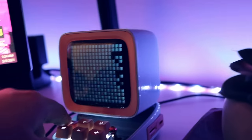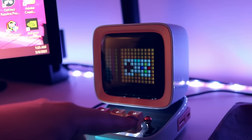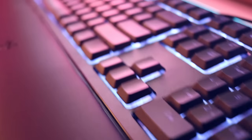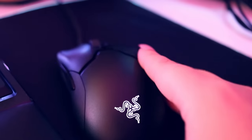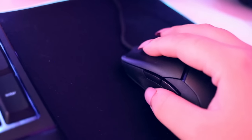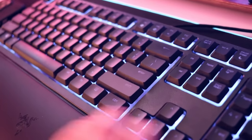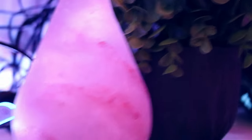This here is the Divoom Ditoo — the retro pixel art speaker you see all over gaming Instagram pages. Right now it's displaying a pixel art of Ash and Pikachu from the original Game Boy games — it's Pokémon again, big surprise. For my peripherals, I use the Razer Ornata Chroma V2 and the Razer Viper Mini, which is so perfect and comfortable for my small hands. Speaking of keyboards, I've fallen deep into a mechanical keyboard rabbit hole on YouTube, and I'm going to be building my first mechanical keyboard very soon on this channel, so watch out for that.